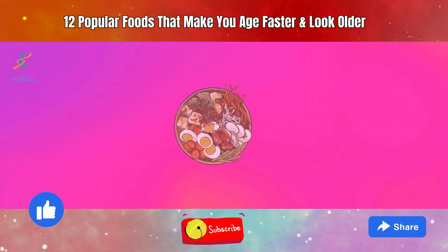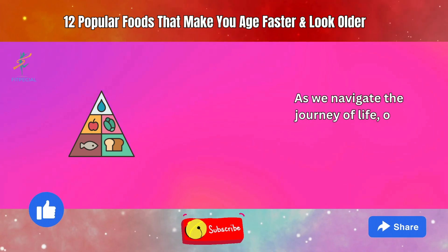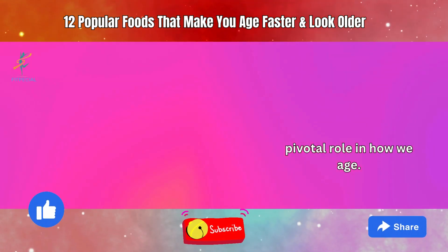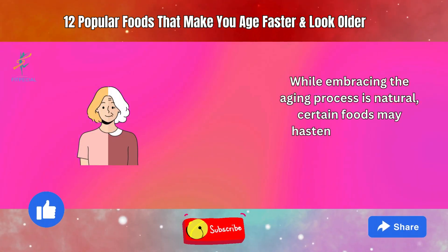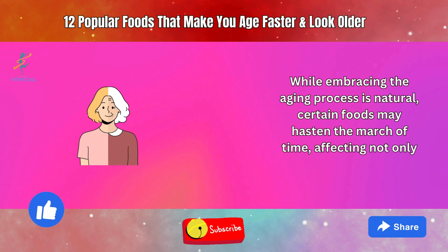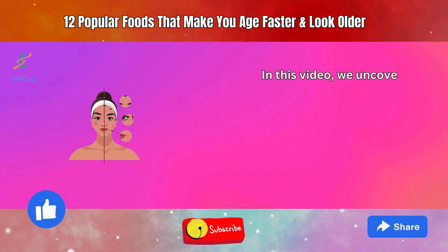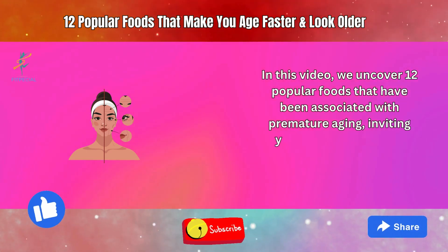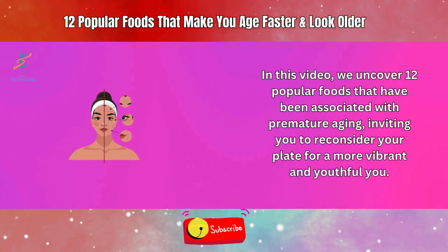12 Popular Foods That Make You Age Faster And Look Older. As we navigate the journey of life, our dietary choices play a pivotal role in how we age. While embracing the aging process is natural, certain foods may hasten the march of time, affecting not only how we feel but also how we look. In this video, we uncover 12 popular foods that have been associated with premature aging, inviting you to reconsider your plate for a more vibrant and youthful you.